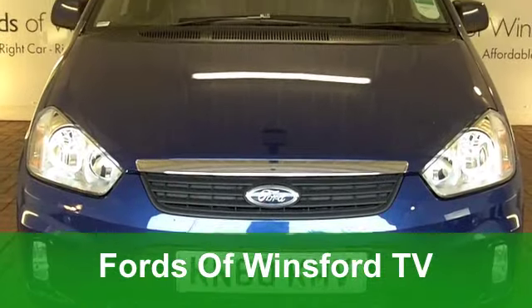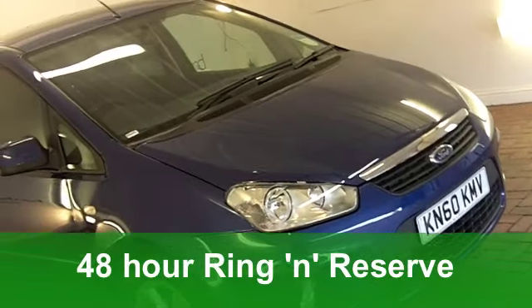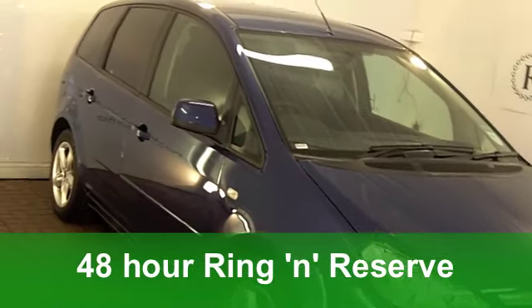We have a few C-Maxes for you to choose from at the moment, but this one does look very nice indeed in its metallic blue paintwork. It's a lovely shade of blue.